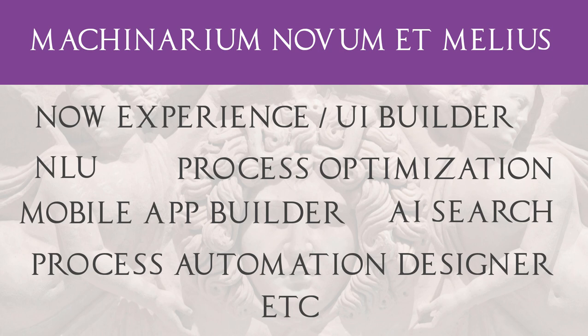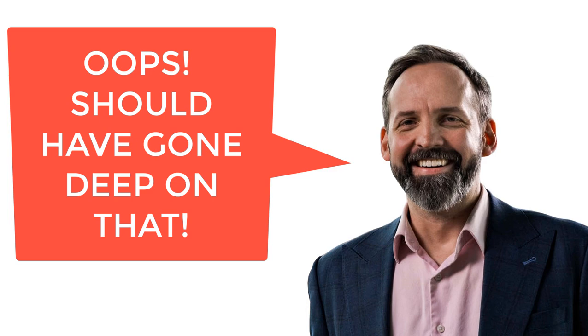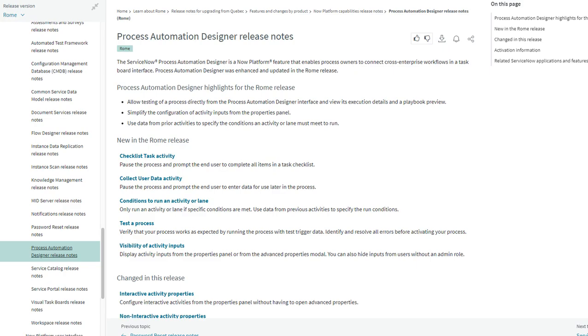First, Rome shows us how much new tech has been introduced in the last two or three releases. Take UI Builder for example — Rome introduces new features for CSS theming and improvements to viewports. Process automation also got a ton of love with enhancements to checklisting, conditionality and testing.